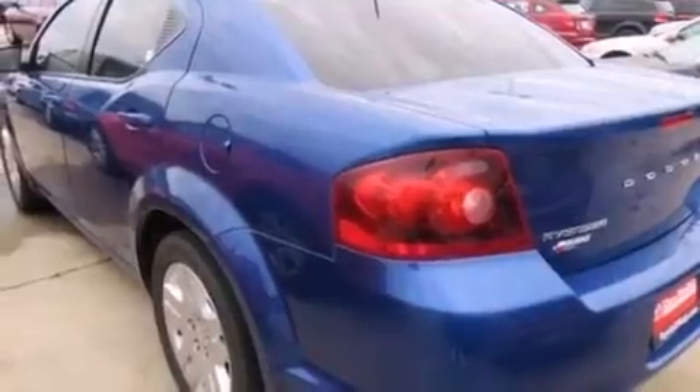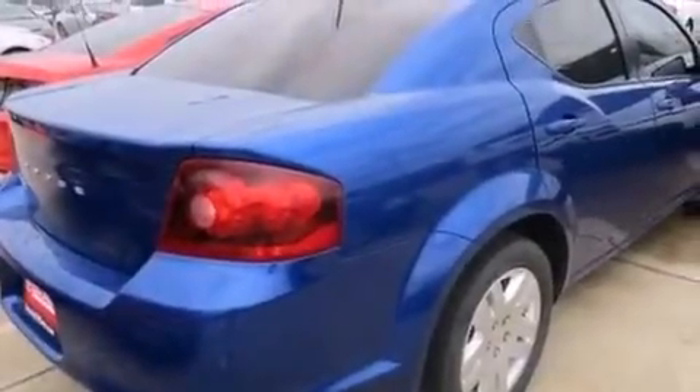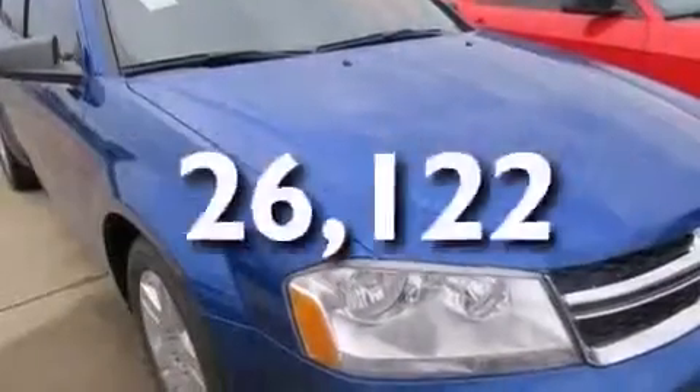Features include a low tire pressure indicator, traction control and stability control systems, cruise control, a CD player, front and rear floor mats, side impact airbags, child seat safety anchors, rear seat childproof door locks, air conditioning, and this vehicle has less than 27,000 miles.